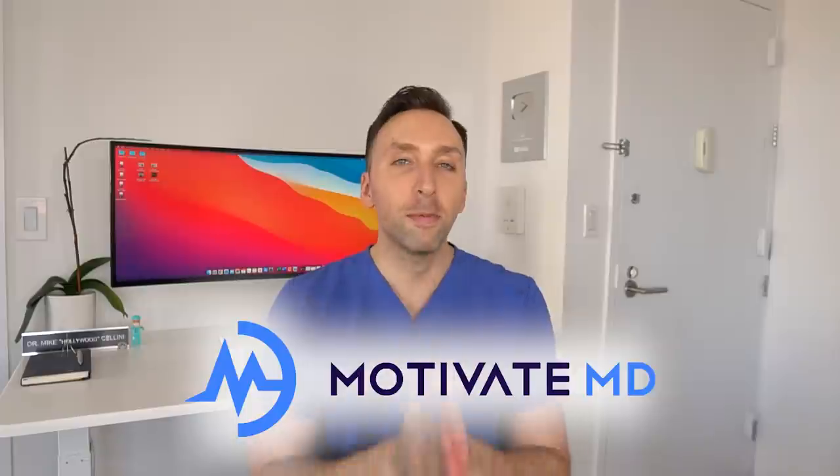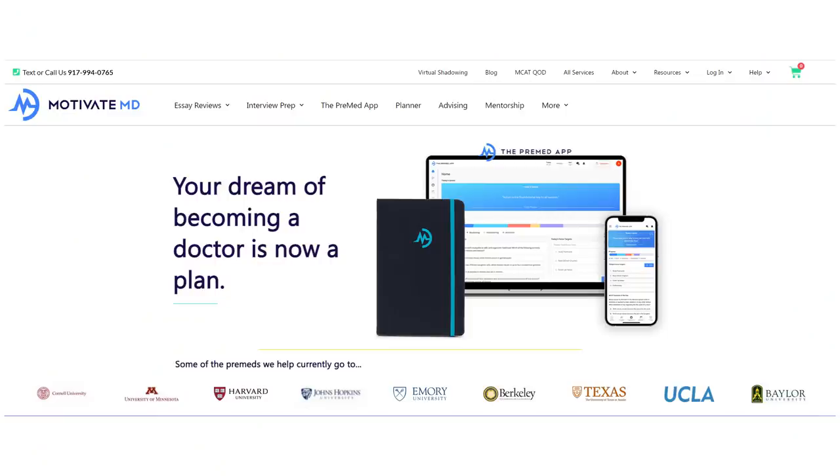Next up I want to talk about my personal favorite app, created by my good friends over at Motivate MD, who happen to be sponsoring today's video. If you've been a longtime subscriber you know I've worked with Motivate MD on multiple occasions. I work with them so often because they're the nicest people and they know exactly what they're doing in the pre-medical space — they've helped countless pre-med students prepare and get into medical school.